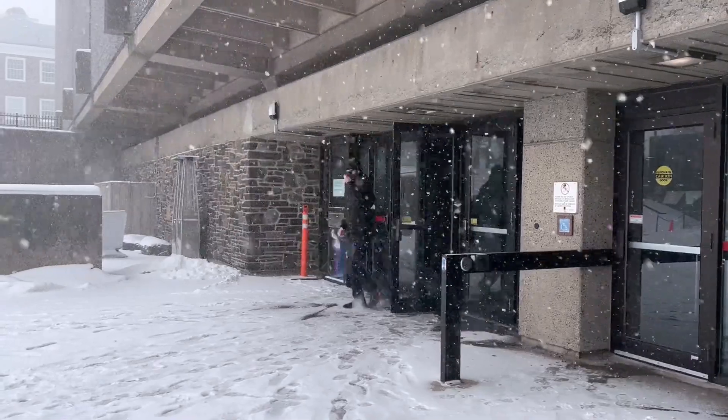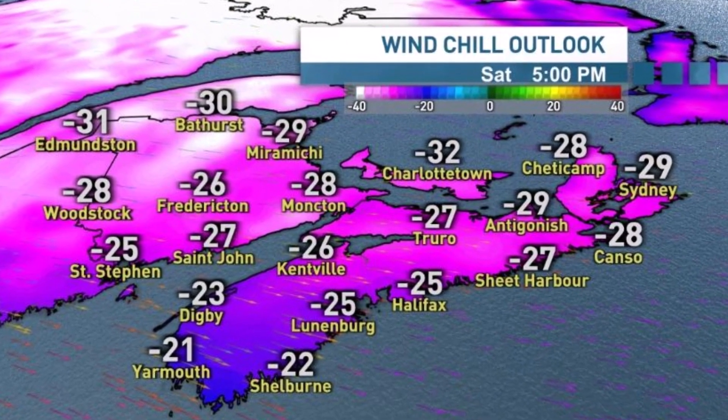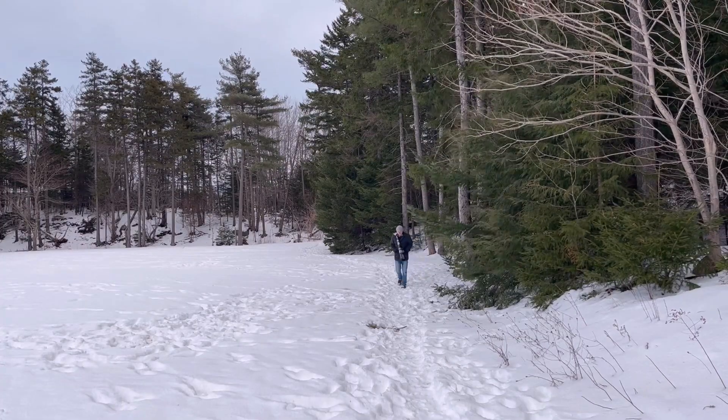Before heading out into the cold, check the weather forecast for temperature and wind chill. Wind chill will make the temperature feel colder.